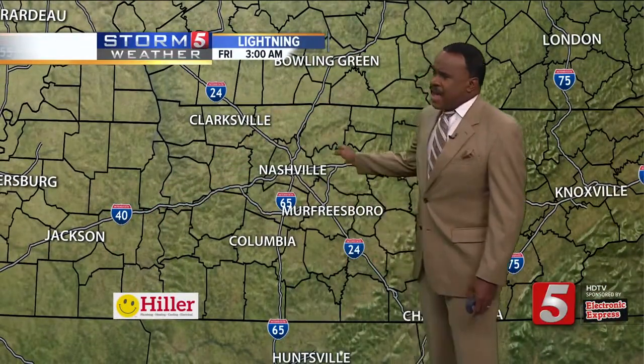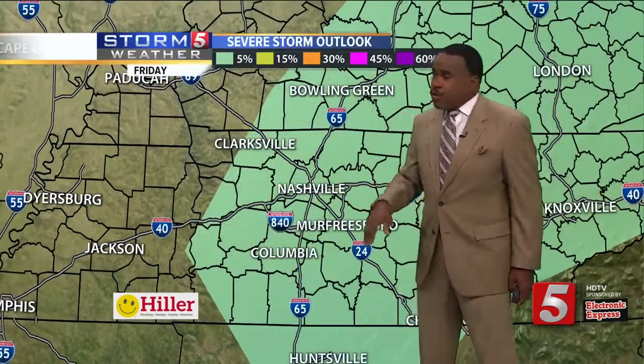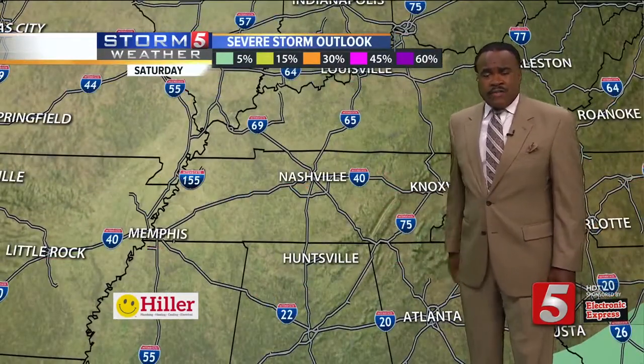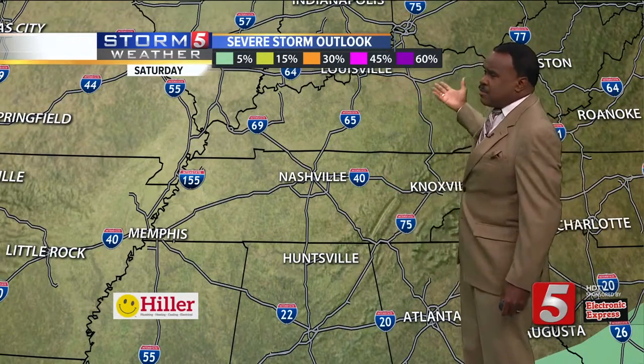This is where we're primarily seeing lightning at the current time, down to our south-southwest, as the front comes through a bit later today. Look for some area showers and storms to develop — one or two may be on the strong side, but not looking at any widespread severe weather around the mid-south.